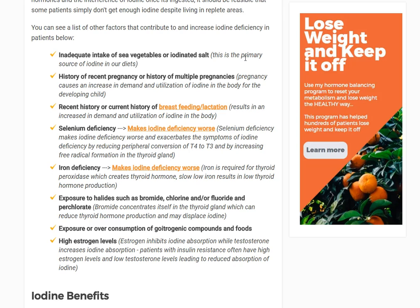This is about increased turnover or increased use of iodine. Recent or current history of breastfeeding or lactation also increases the demand — same concept. Another cause is nutrient deficiency — specifically selenium deficiency and/or iron deficiency. Both make iodine deficiency worse. Iron is required for the enzyme that produces thyroid hormone inside the gland itself. If you have low iron, that enzyme is somewhat suppressed, and if you also have low iodine, thyroid hormone production is further depressed — there's a synergistic mechanism between the two.